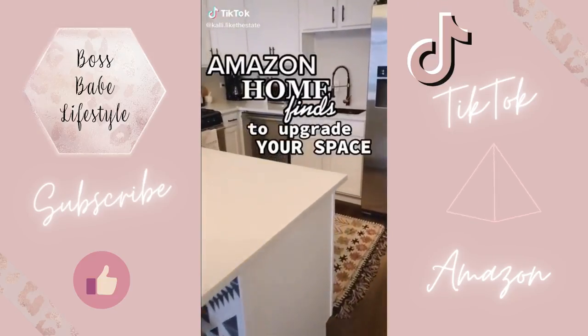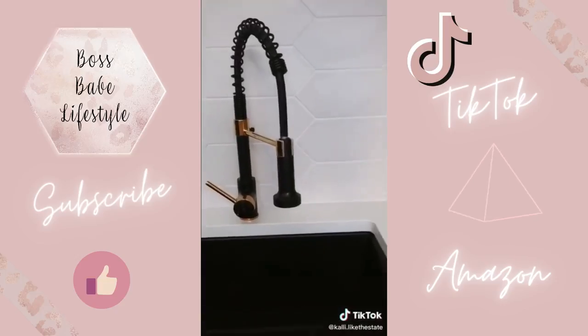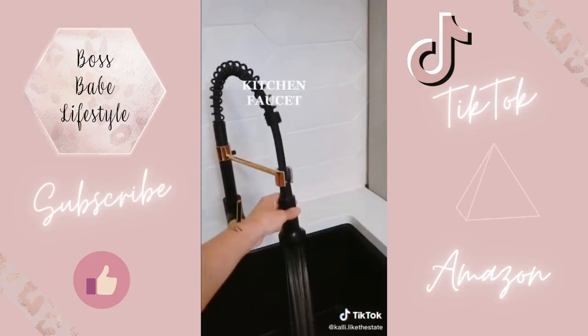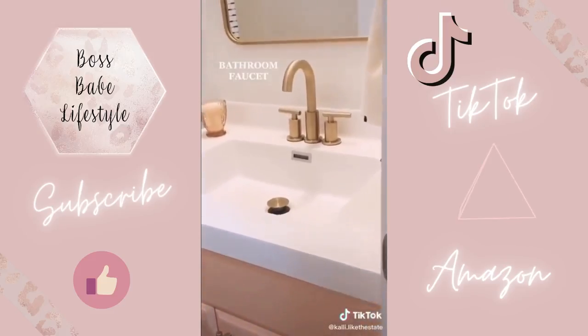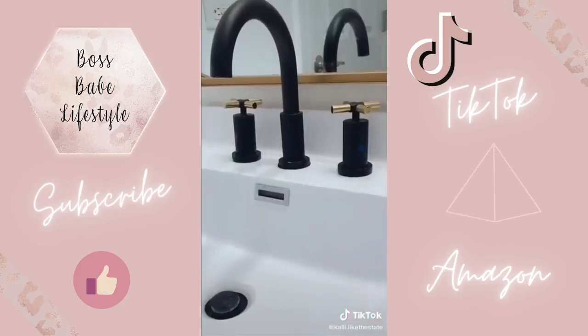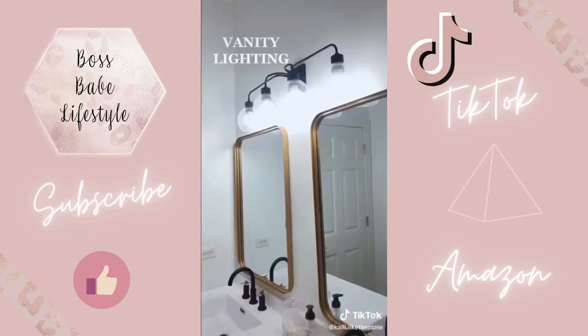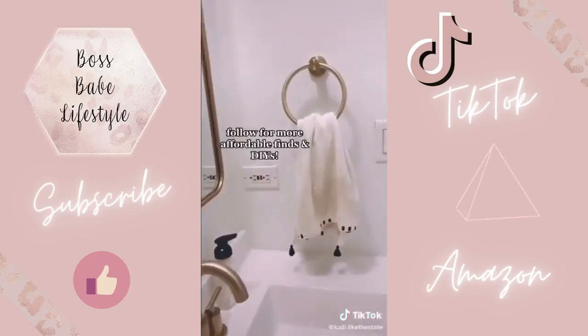Amazon home finds that look expensive but are actually affordable. Let's go ahead and file faucets under things nobody tells you are freaking expensive — they typically sell for $200 or more, so I couldn't believe when I found all of our faucets for our kitchen and bathroom for under $75 each. Amazon also has amazing lighting options for under $100, and finally matching accessories really bring your room together.